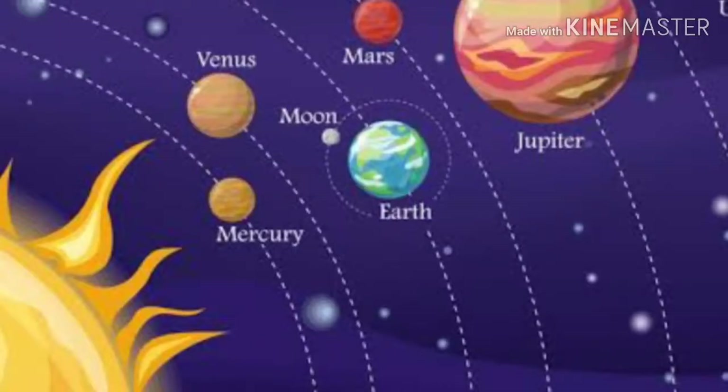Welcome friends, welcome to Kamath Astrology. Today we are going to talk about Ketu.